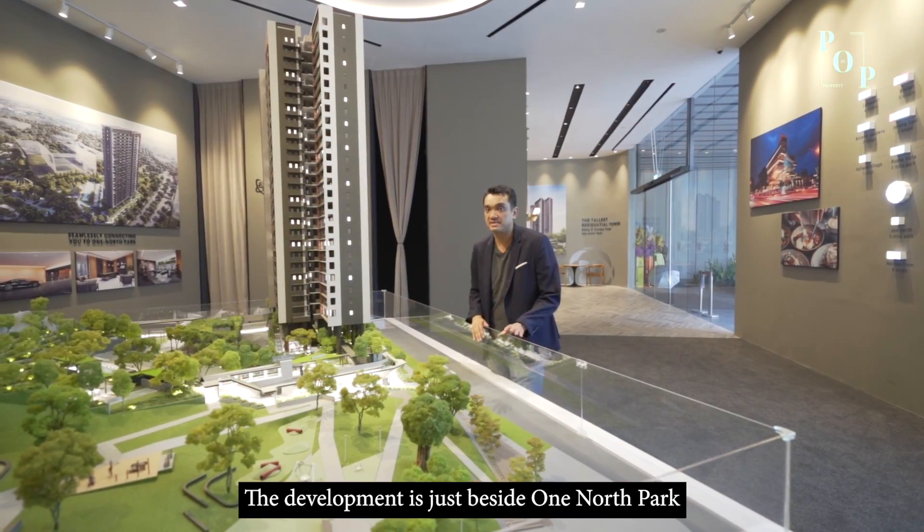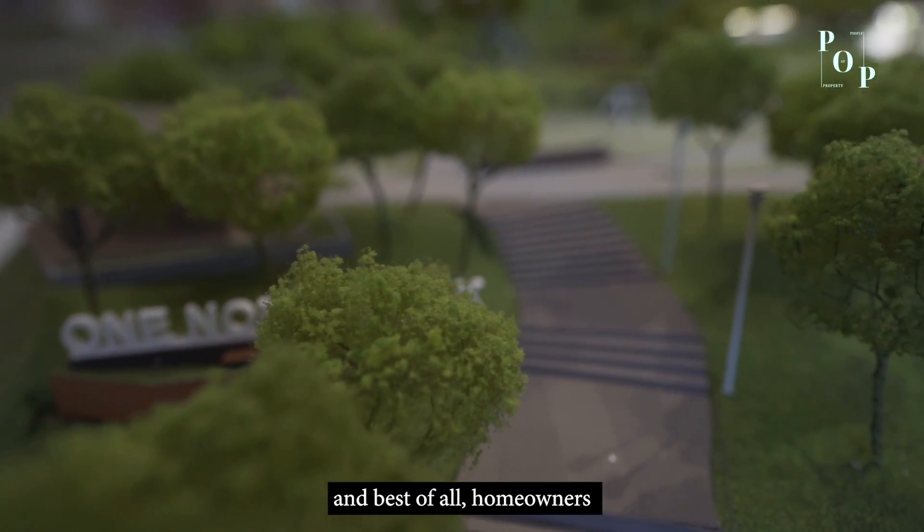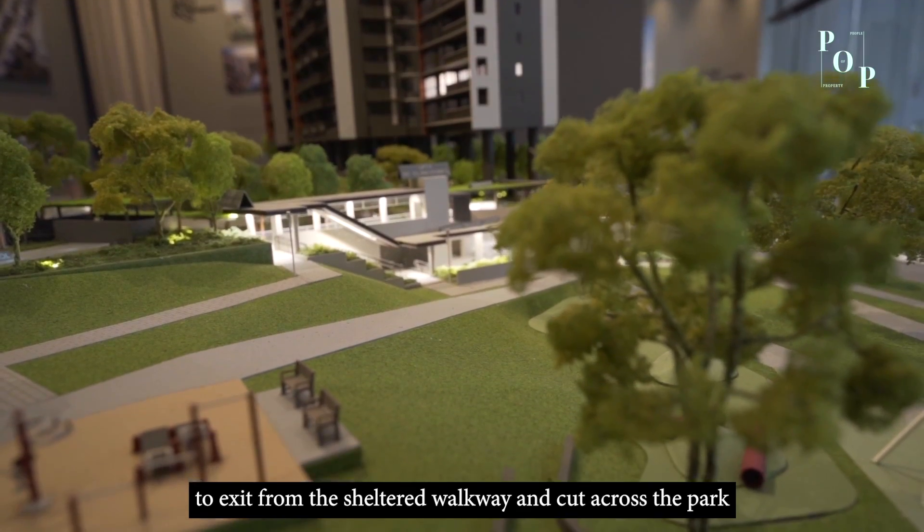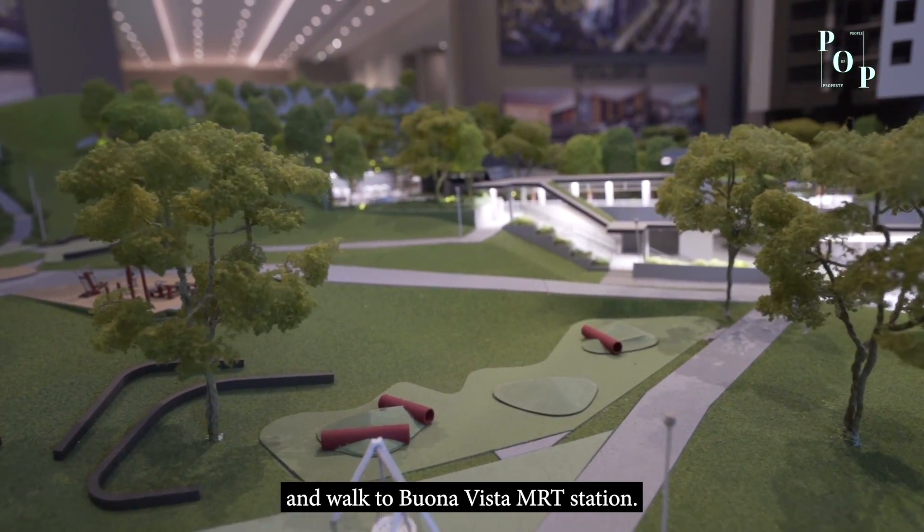The development is just beside One-North Park, and best of all, homeowners can choose to exit via the sheltered walkway, cut across the park, and walk to Buona Vista MRT station.